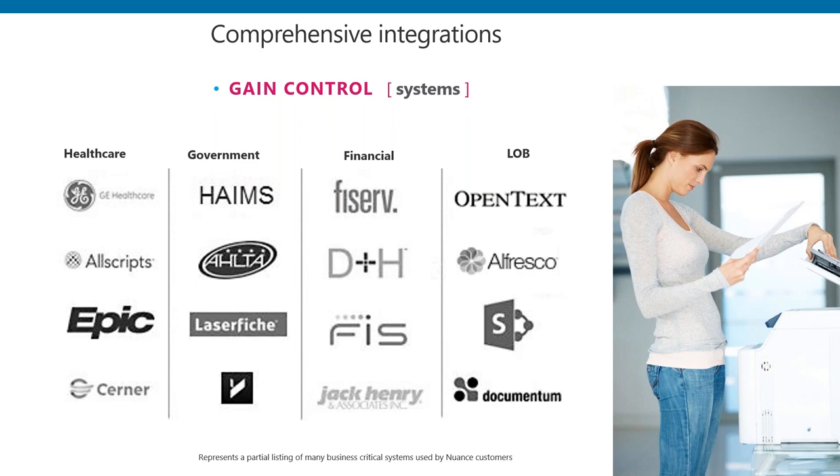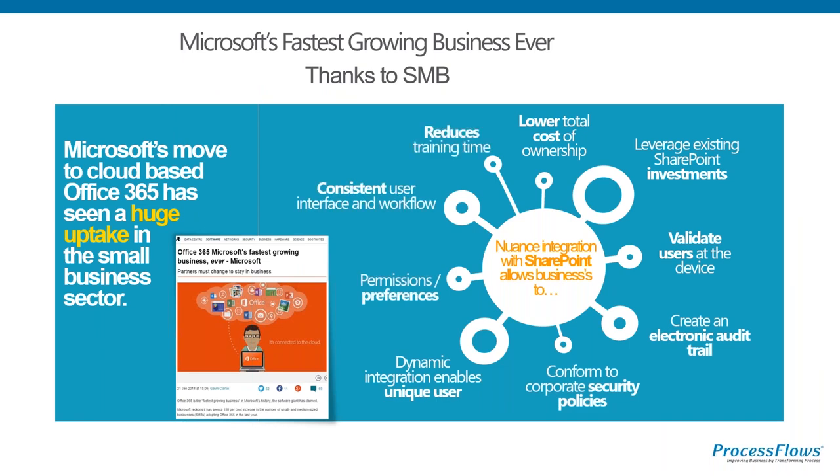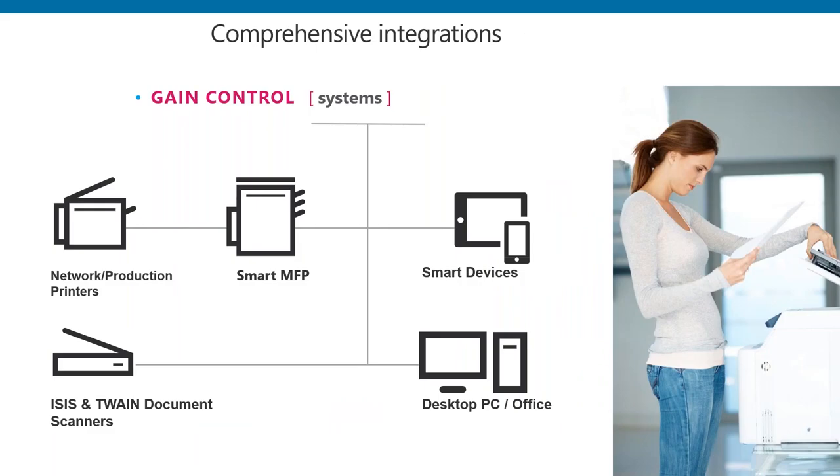There's the big one with Microsoft and SharePoint - it will link seamlessly into SharePoint, and there are businesses doing significant revenue just linking processes into SharePoint. It's not just a piece of paper coming from a photocopier or smart MFP - it needs to link into smart Android and iOS devices, and into ISIS and Twain document scanners. In the health service, people like Brother and Epson are selling hundreds of thousands of these devices. Things are also coming into companies electronically, which also need to come into these same workflows.